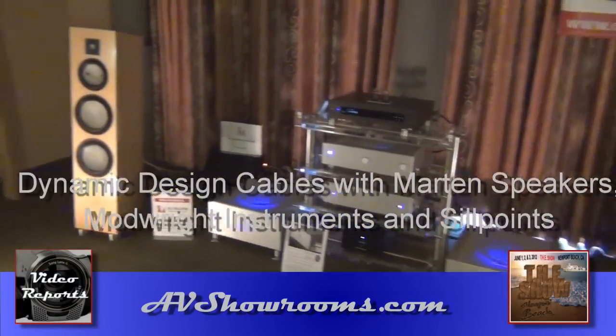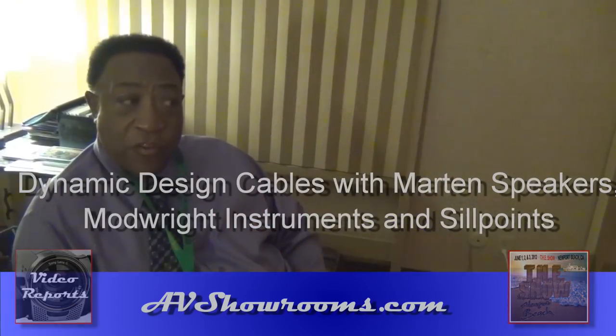Hi, I'm Peter Bruninger. We're a show sponsor with AV Showrooms. It's our first show on our own, so we're very excited. We usually show with other companies, but now we've got people showing with us. Why don't you give us a little walkthrough of the gear you've got showing up here.